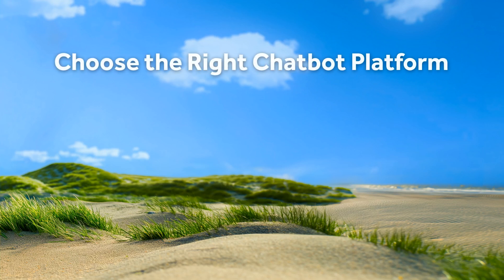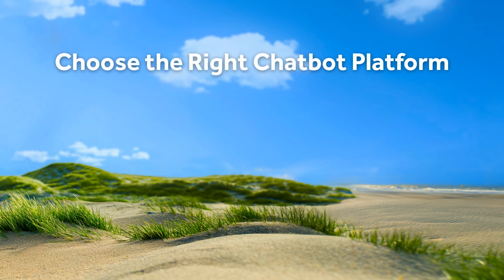First things first, choose the right chatbot platform. Make sure it integrates seamlessly with your CRM and other tools. This ensures your chatbots work smoothly within your existing systems, capturing leads and delivering information effortlessly.